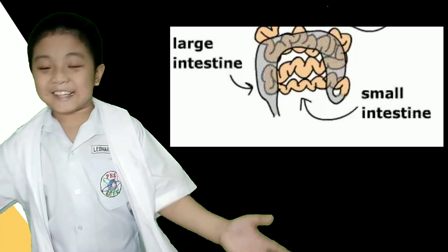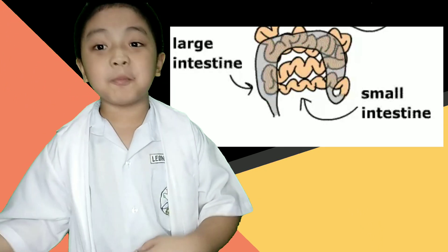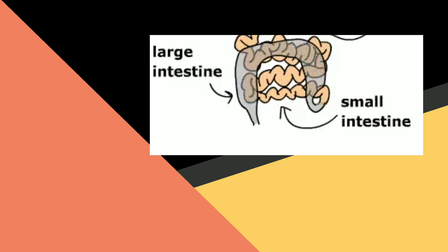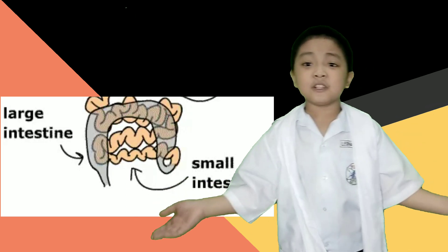The small intestine digests food and absorbs nutrients, and gives it to the blood to give us a boost of energy. The large intestine and anus release the waste product, or the undigested food, out of our body.